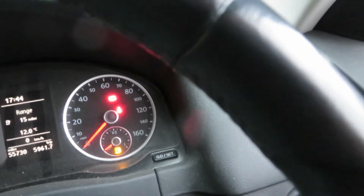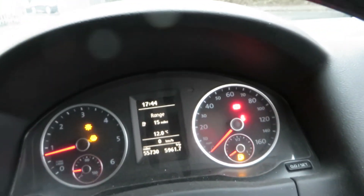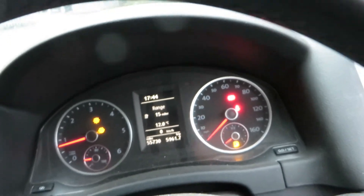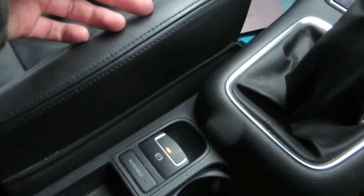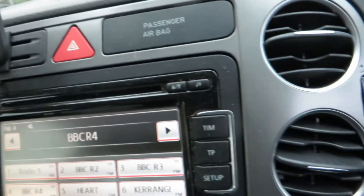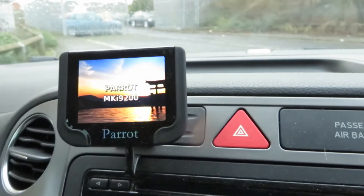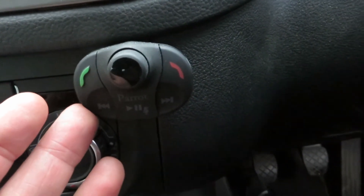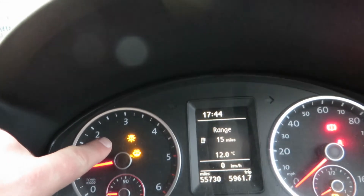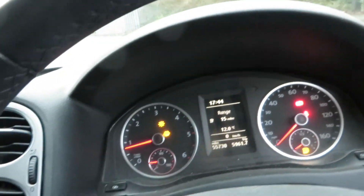Looking at the instruments, no warning lights on there at all, except for the washer fluid and the low level of fuel. We've got a six speed manual box and auto hold. Looking at the infotainment, we've got media, radio, phone — it's all touch screen. They've left the parrot in as well and the control unit's there. We've got electric windows and electric mirrors. I've just noticed a light — there may be a bulb that needs replacing, so just be aware of that.